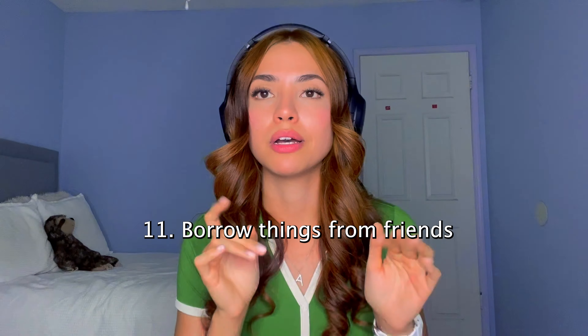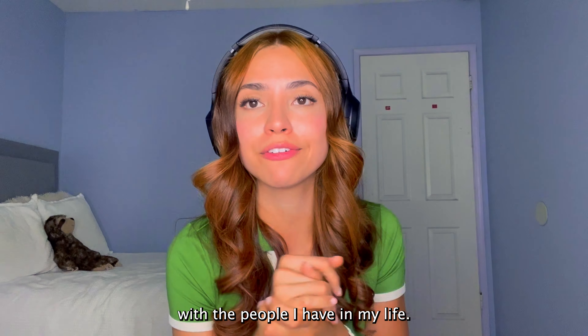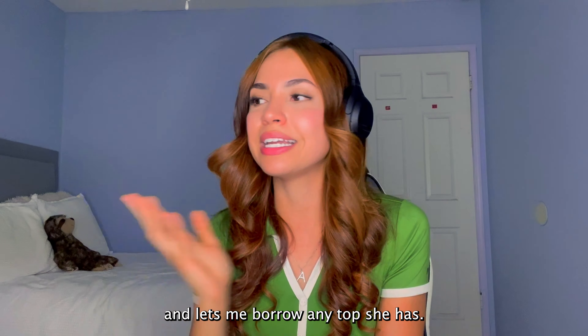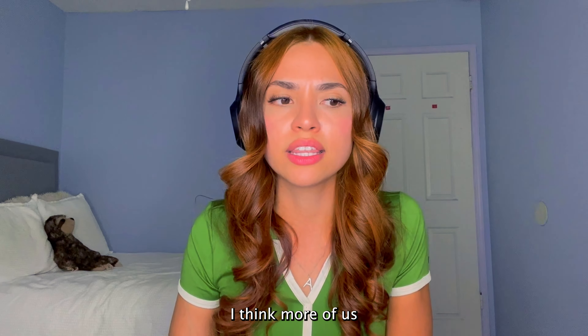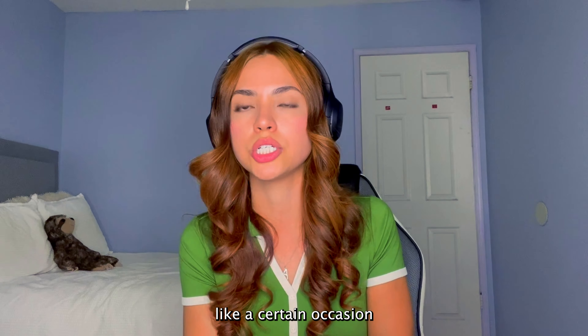Borrow things from friends. I'm so blessed with the people I have in my life — in particular my best friend Carla, shout out to Carla. She always comes through and lets me borrow any top she has, especially if we're going out and I hate all the clothes I have. I think more of us need to ask our friends if we can borrow things — maybe it's a necklace for a certain occasion.